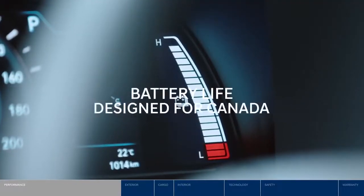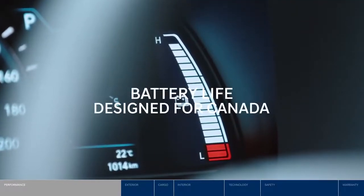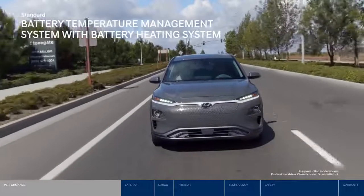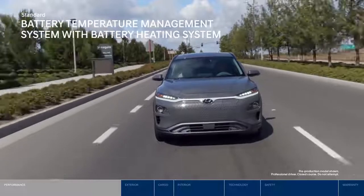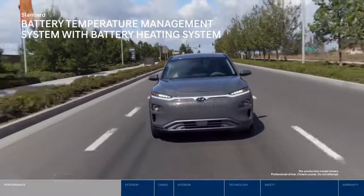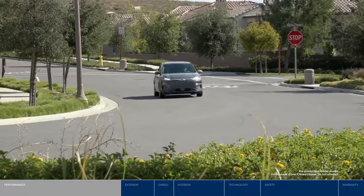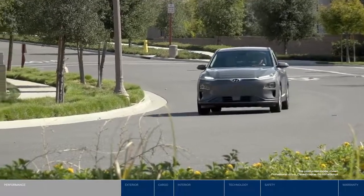The Kona Electric's lithium-ion polymer battery is designed to perform in Canada's cold winters. First, there is a standard battery temperature management system to pre-warm the battery when the Kona Electric is connected to a charger. This helps maximize performance and driving range, especially when the temperatures drop.